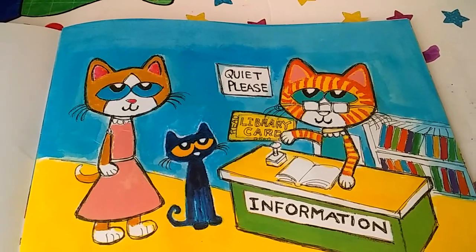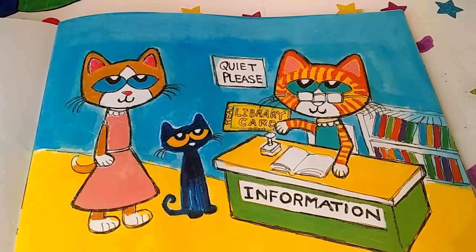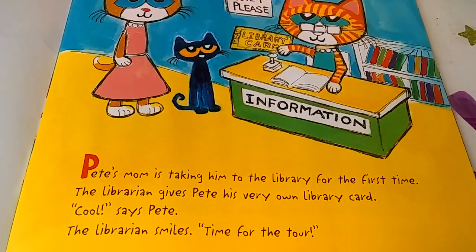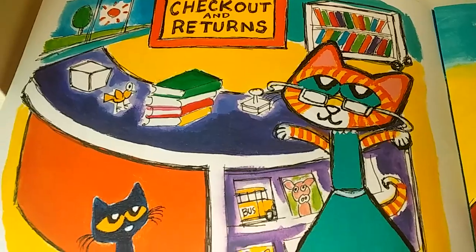Pete's mom is taking him to the library for the first time. The librarian gives Pete his very own library card. Cool, says Pete. The librarian smiles. Time for the tour. She's going to show him all around the library.